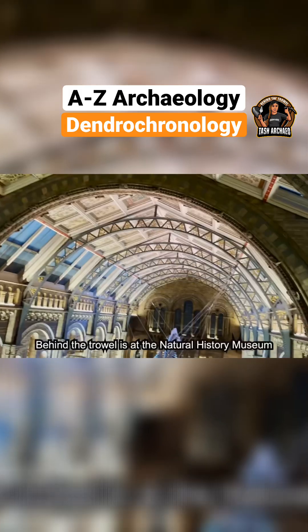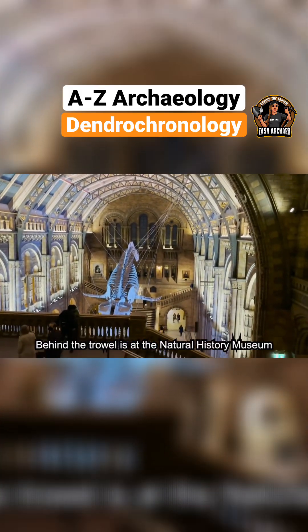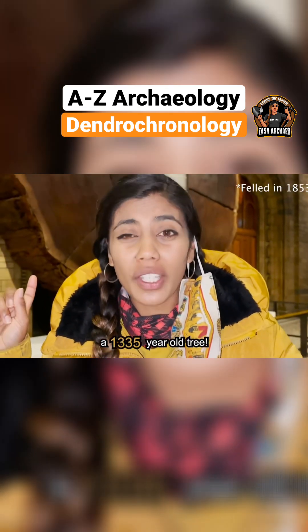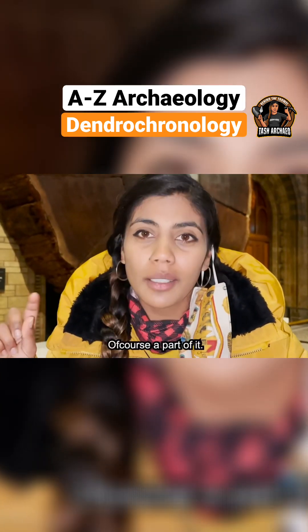Dendrochronology! We're at the Natural History Museum to see the beauty behind me — a 1,335-year-old tree, or at least a part of it.